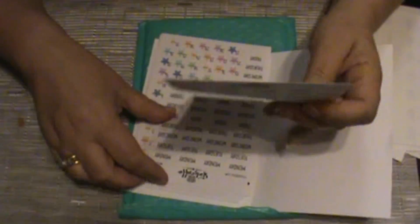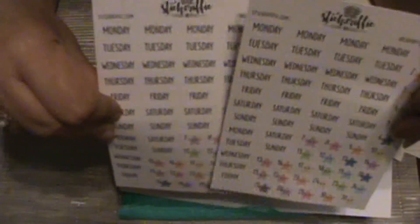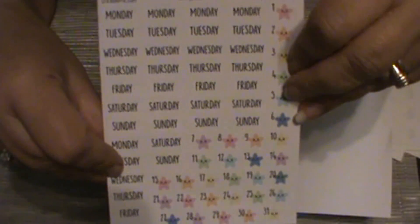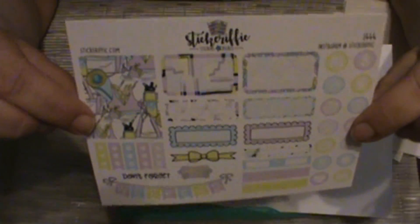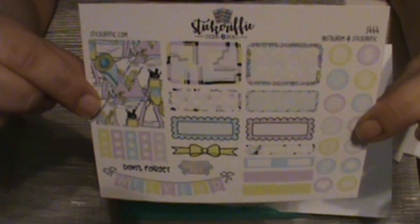I was able to get two sheets of her star date dots with the days of the week. And I got a mini kit — I don't know the names of the mini kits because it doesn't come with an invoice, but I got this one.